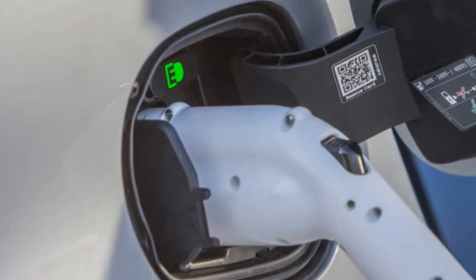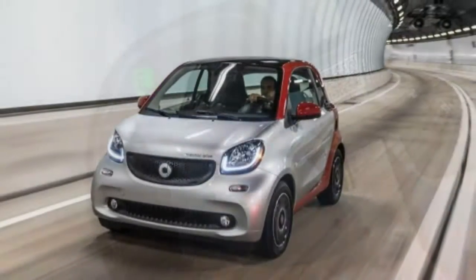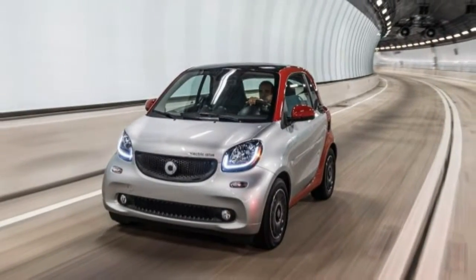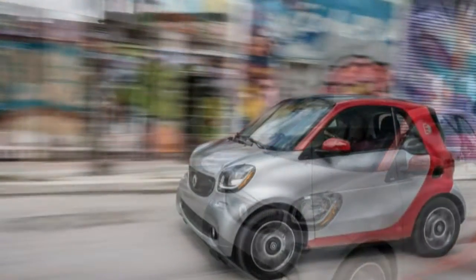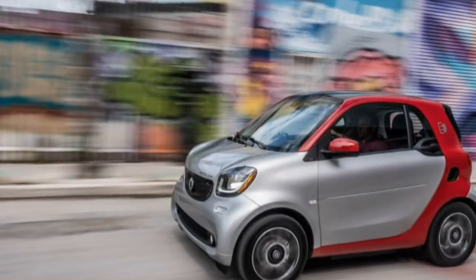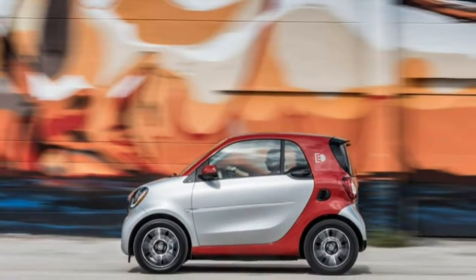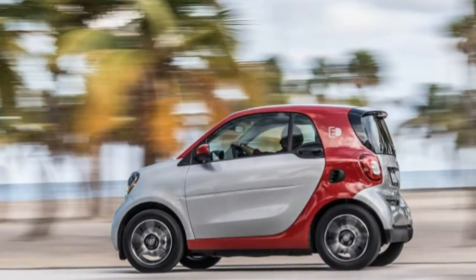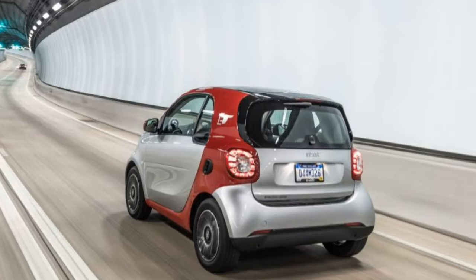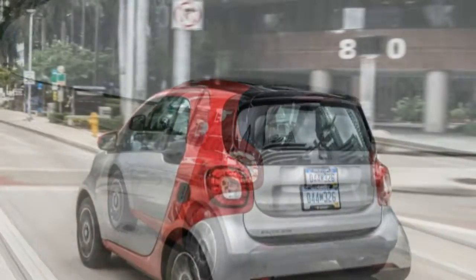The seats themselves are plenty comfortable for short jaunts across town, and there's just enough room behind them for groceries. If you're in a pinch for space, the passenger seat folds flat to make room for an IKEA flat pack, so long as you're not too ambitious. The ED, despite its unfortunate name, checks all the boxes as a city-based electric car should to be competitive in the growing crop of EVs.